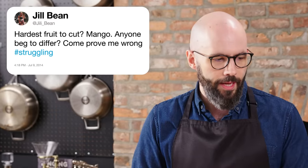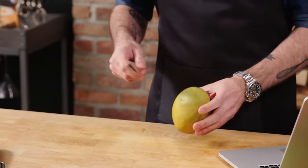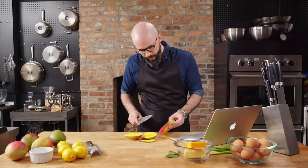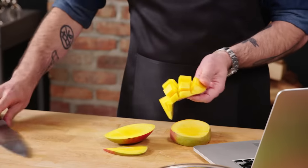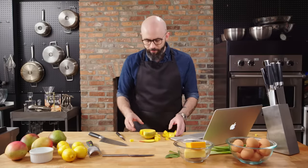Jill Bean asks, hardest fruit to cut? Mango — anyone beg to differ? Come prove me wrong. Nope, I ran through the entire list of fruits in my head — mango is a very difficult fruit to cut. You could peel it first, but I like to go at it kind of like an avocado. You want to try to get really as close to the pit as possible — it's thinner than you think. Same thing on the other side — really straddle the pit. Carefully score it so you get that spread-apart mango action. Now that you've spread it open, you can just chop it out. Try not to take skin with you, but just sort of slice it off. The technique is like a modified avocado — you just have to be ready to lose some fruit and end up with some weird oblong pieces.